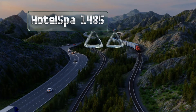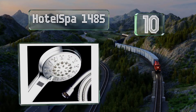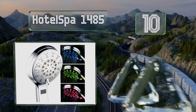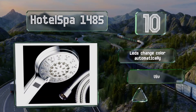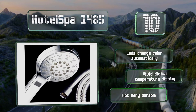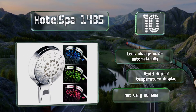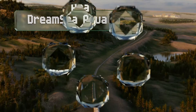Starting off our list at number 10, the Hotel Spa 1485 can be used as a handheld or overhead model and offers five spray settings so you can find the one that's most comfortable for your mood and needs. The pulsating massage and hydrating mist options are great ways to unwind after a long day. It comes with LEDs that change color automatically and a vivid digital temperature display. However, it's not very durable.